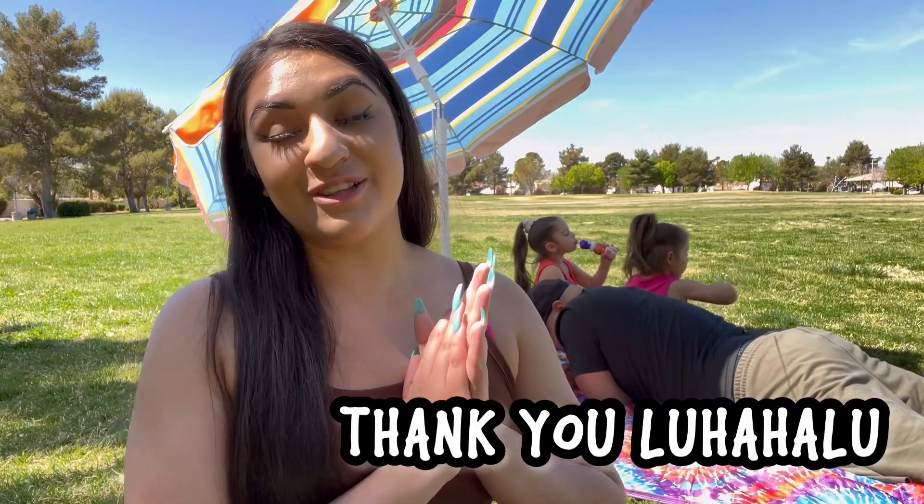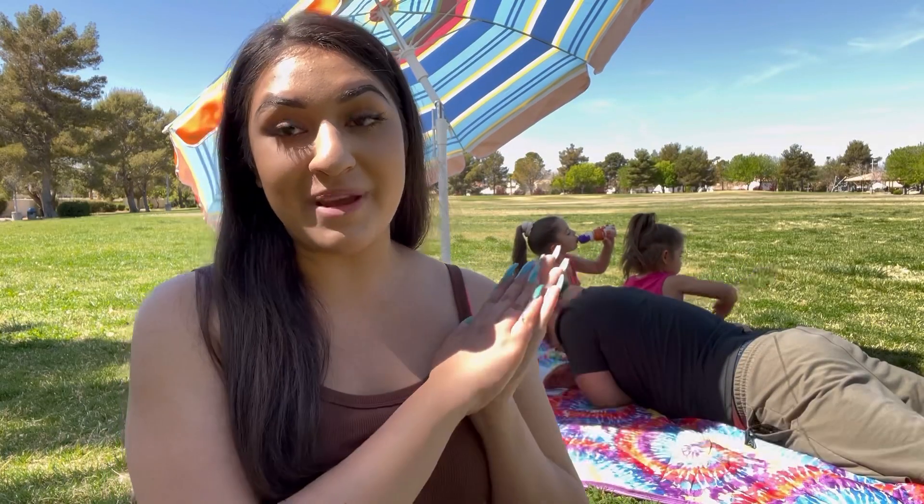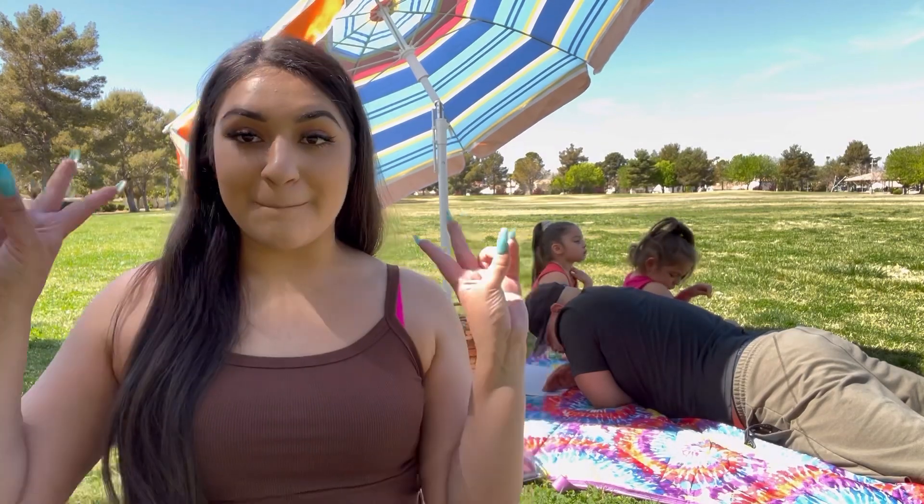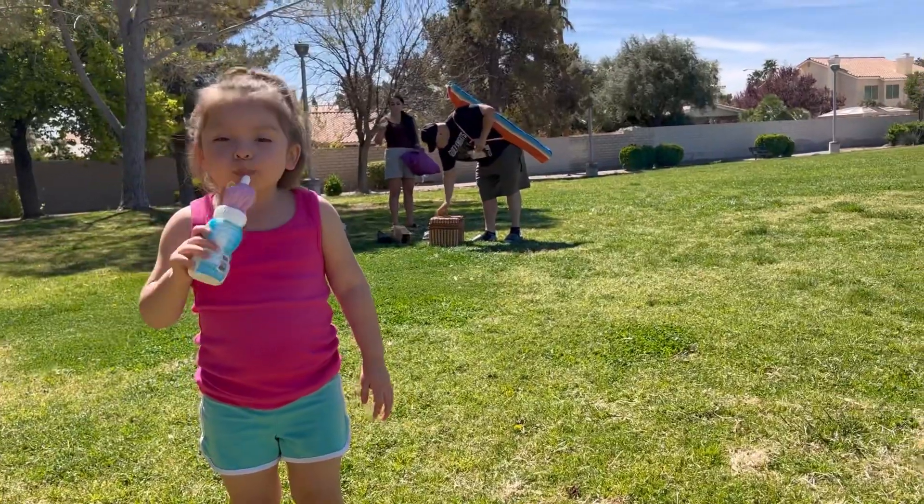Thank you so much Luha Halu for sending us your amazing beach umbrella — we absolutely love it. And thank you everyone for watching. If you enjoyed today's video, give it a big thumbs up, comment down below, and subscribe to see more. We hope you all have an amazing day, and we will catch you in the next video. Bye everyone!